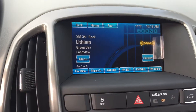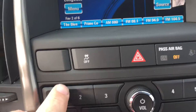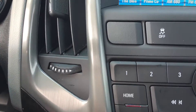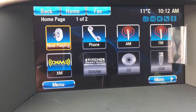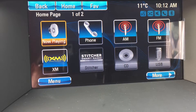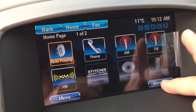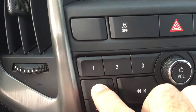Let's go to the seven-inch intelligent touchscreen. From the home button you can use the touchscreen or the keypad. You'll see you've got AM, FM, Sirius XM satellite radio, a CD player built in, compatibility with a USB device, as well as auxiliary and Bluetooth.